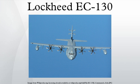EC-130E USAF 62-1857, Operation Eagle Claw Republic V aircraft, on static display at the Carolina's Aviation Museum, October 2013. EC-130E USAF 63-7773, on static display at Fort Indiantown Gap, Annville, PA.